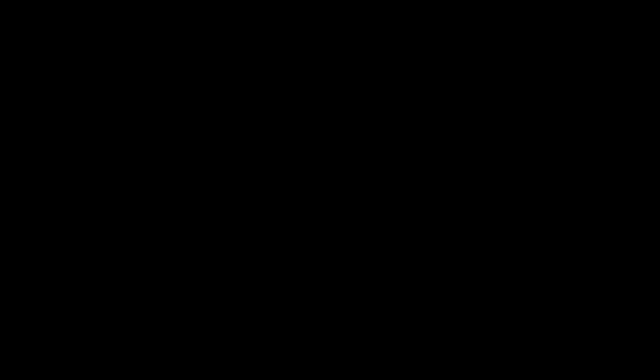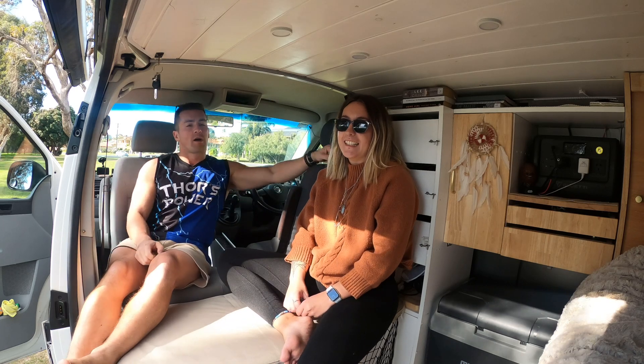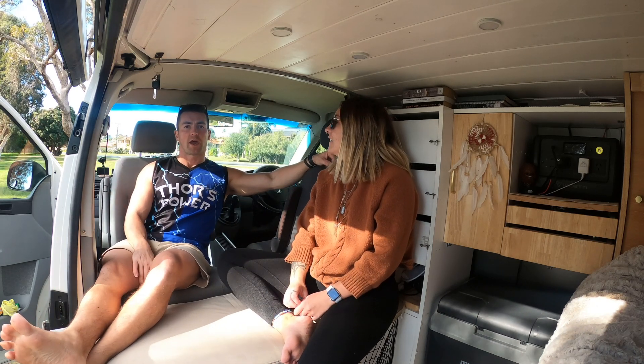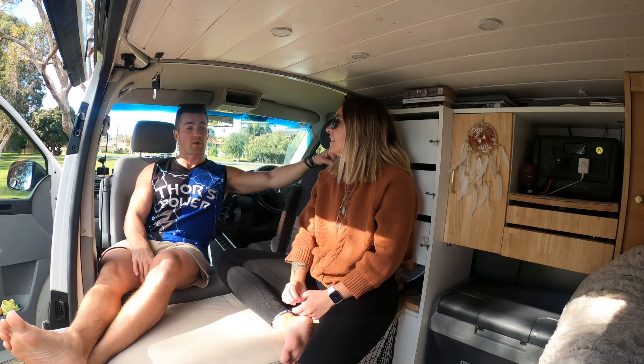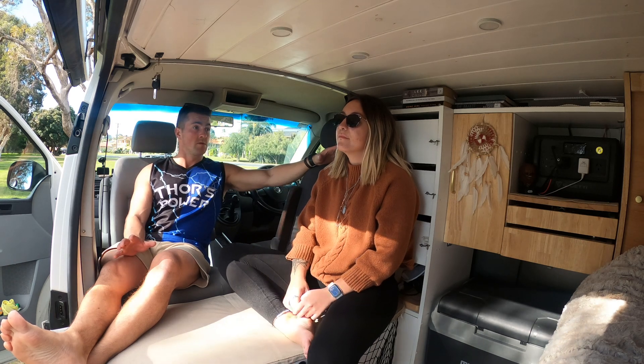No good van tour is complete without a fair review as to what we may change — if we were to either do it again, or we had the time and money to change this one, which we might still do.